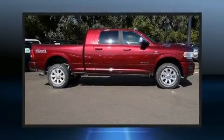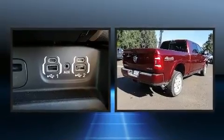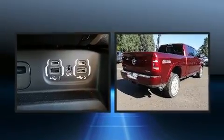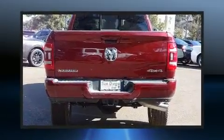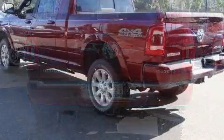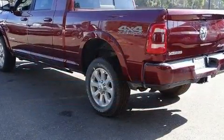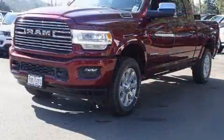Experience driving perfection in the 2019 Ram 2500. It features an automatic transmission, four-wheel drive, and a refined six-cylinder engine. Turbocharger technology provides forced air induction, enhancing performance while preserving fuel economy. This model accommodates five passengers comfortably.